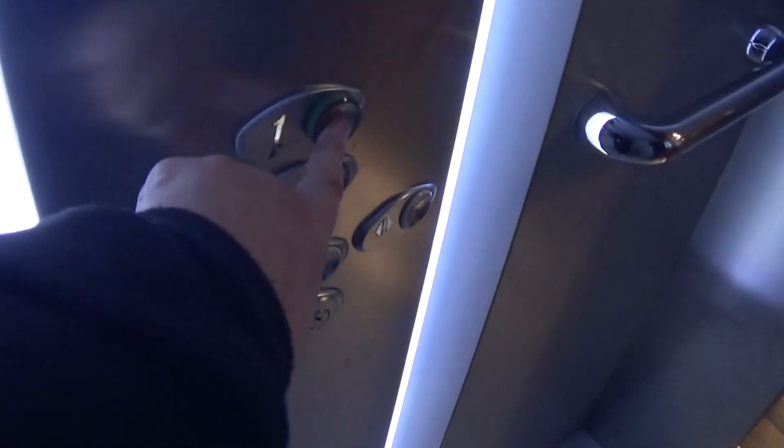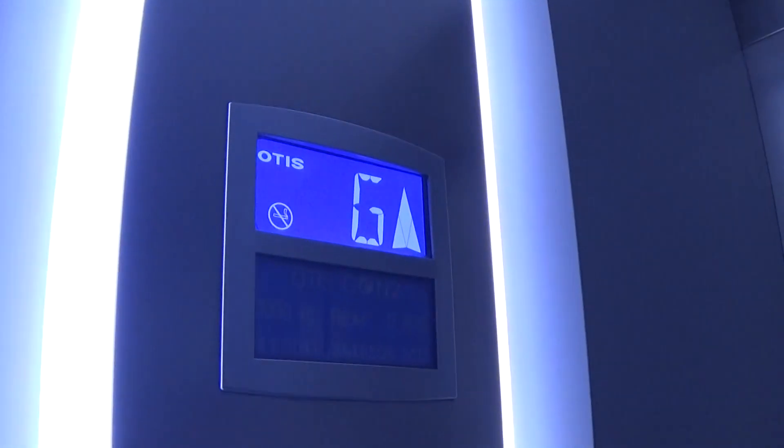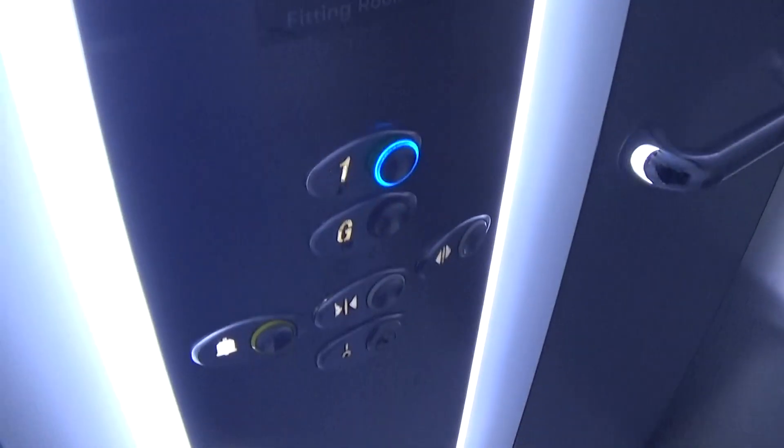It's got a 1. Capacity is 1,000 kilos, 13 persons, built in 2017 — 7 years ago. Here we are at 1. It's got the voice floor directory fixtures.